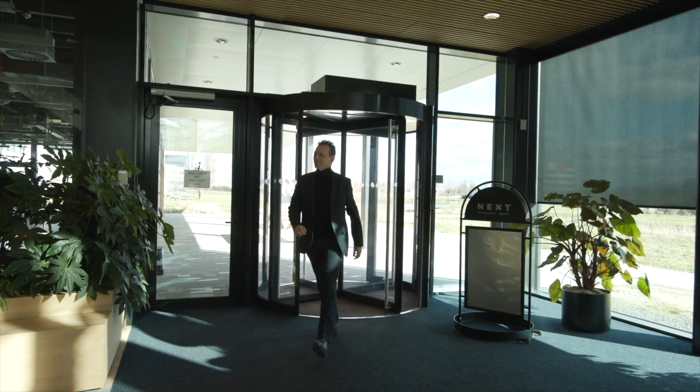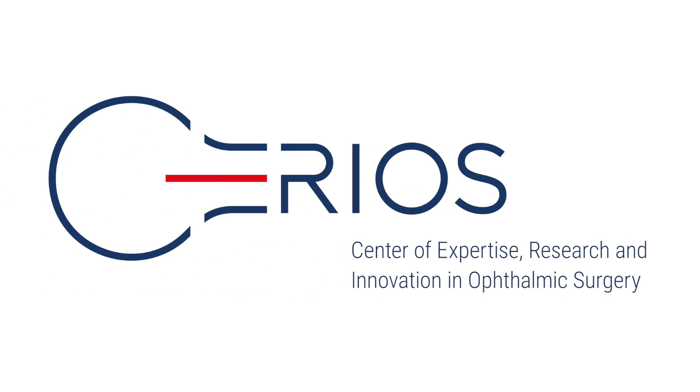Hello and welcome. Nice to have you here. I assume you are curious to find out about DOG's Center of Expertise Research and Innovation in Ophthalmic Surgery, or in short, SERIOUS. I'm happy showing you around so you can get an idea what this is all about.